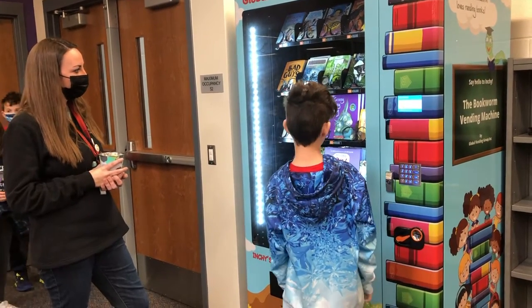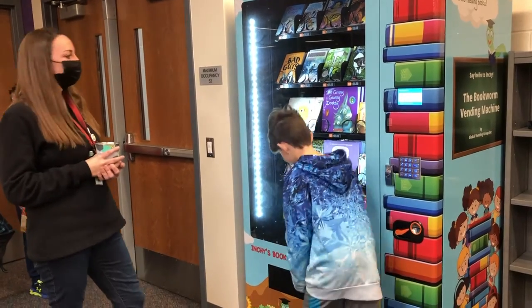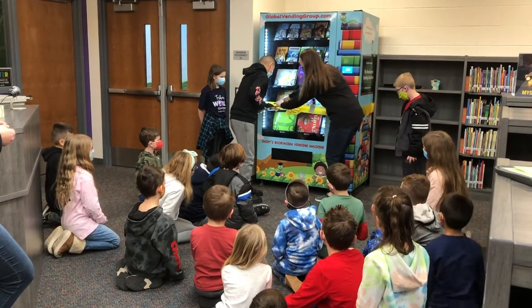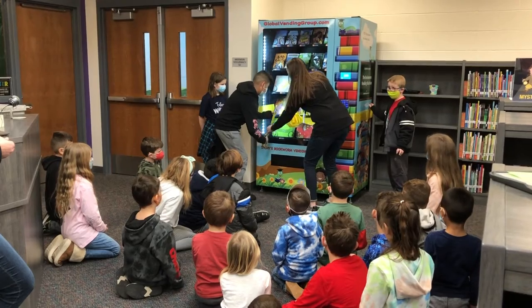What? A book vending machine! We've got ginormous scissors. We're gonna do the ribbon cutting. They're super heavy. Yeah, either side. There you go. Woo!